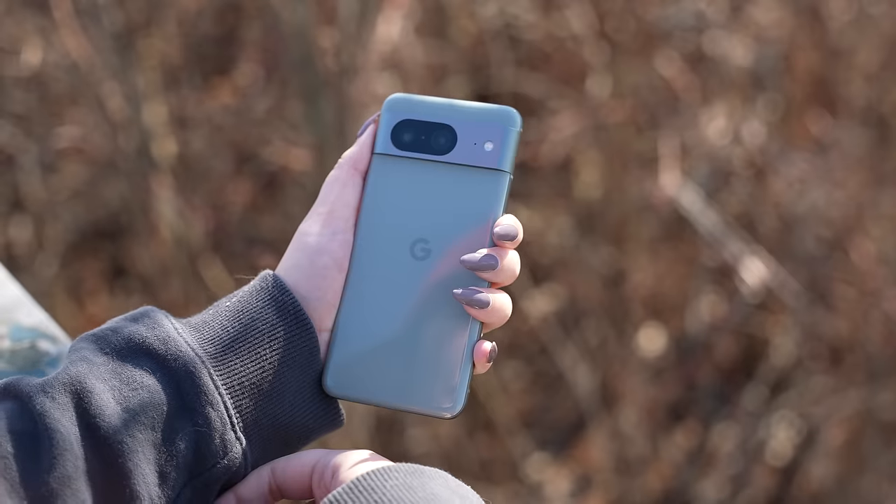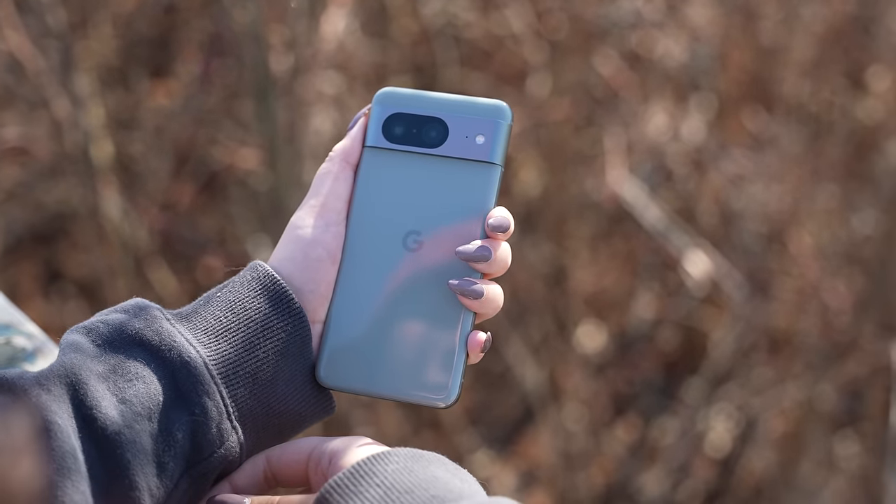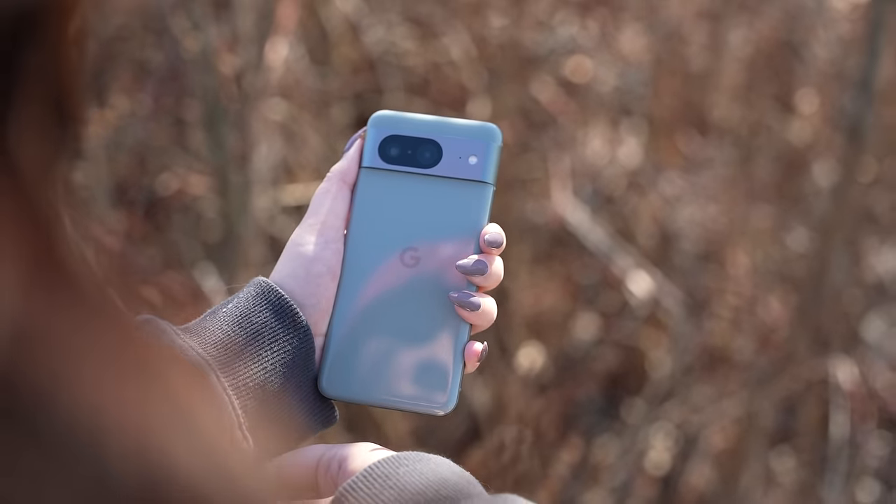To be honest, I wasn't really expecting to like the Pixel 8, as I'm not really a fan of compact devices. Though, after just recently spending some time with the S24, I've opened up a little bit, and I do realize there's a lot to like about a form factor that's this compact.